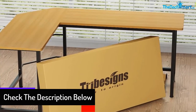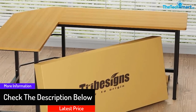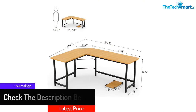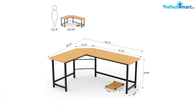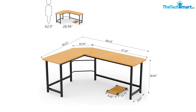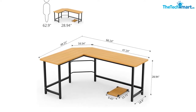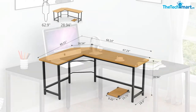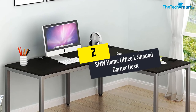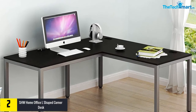Assembling this desk is very simple as it comes with all parts, tools, and instructions, and features an M-style buckle design. It also has an adjustable leg pad that makes the table stable even when used on an uneven floor.